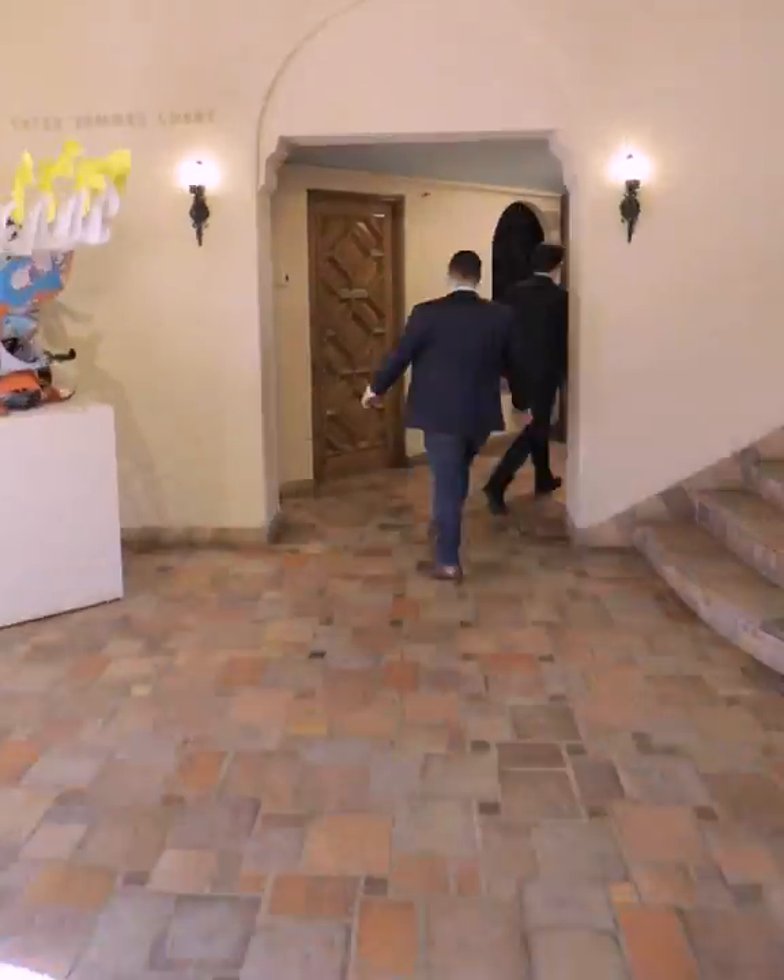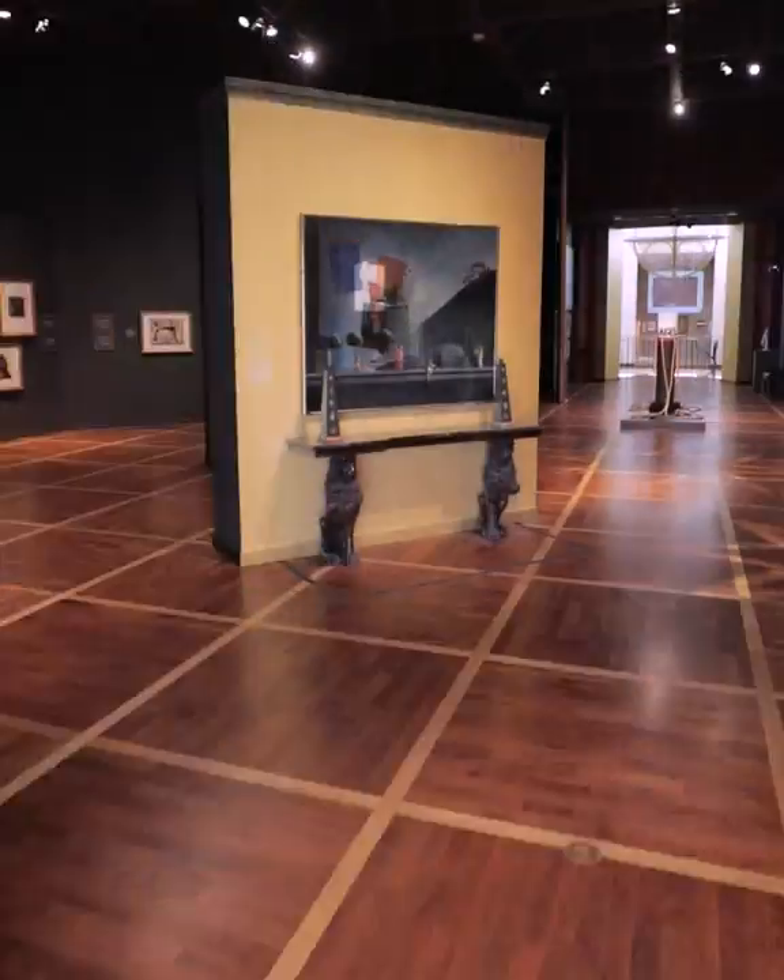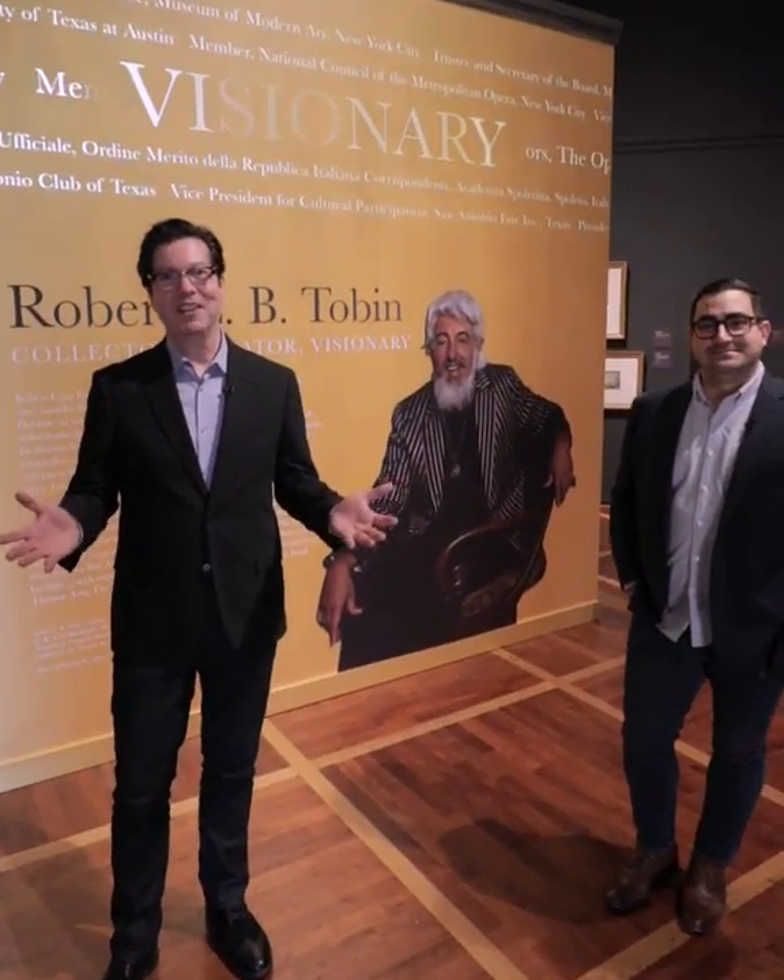Robert Tobin often said, "I hope the Theatre Arts Collection will open doors." You've made it. This is the Brown Gallery and the Tobin Library, where you will find exhibitions curated from the Tobin Collection of Theatre Arts.